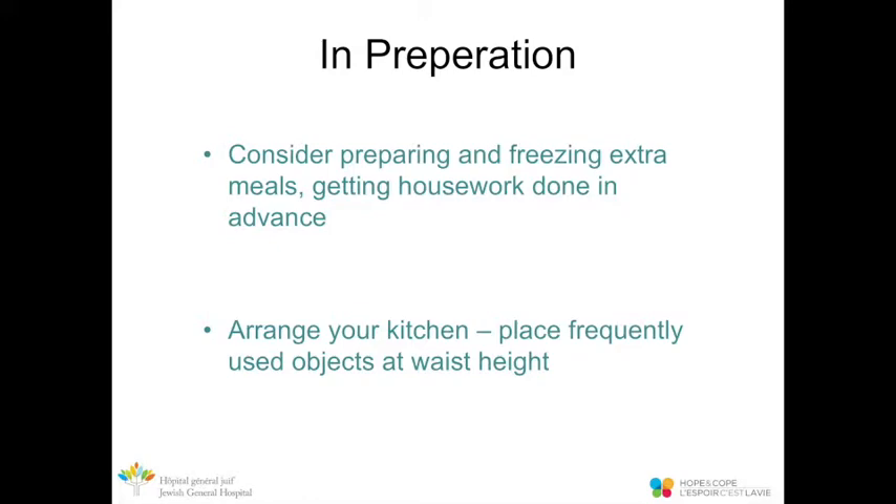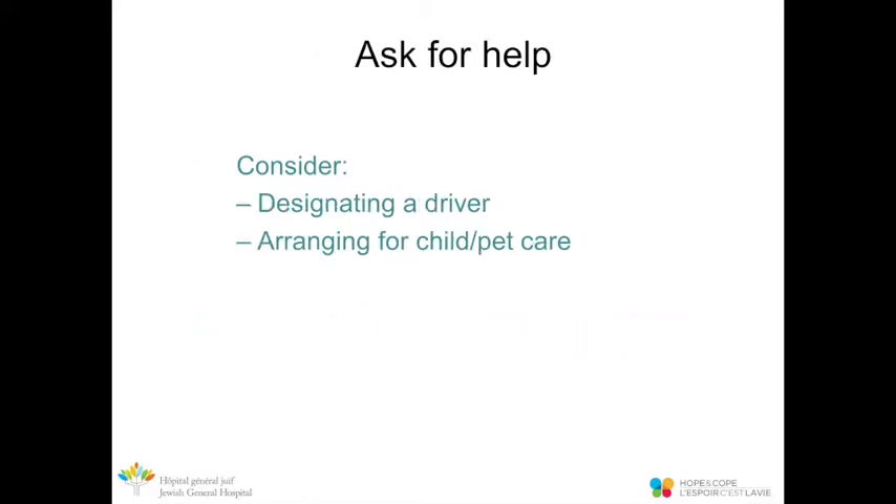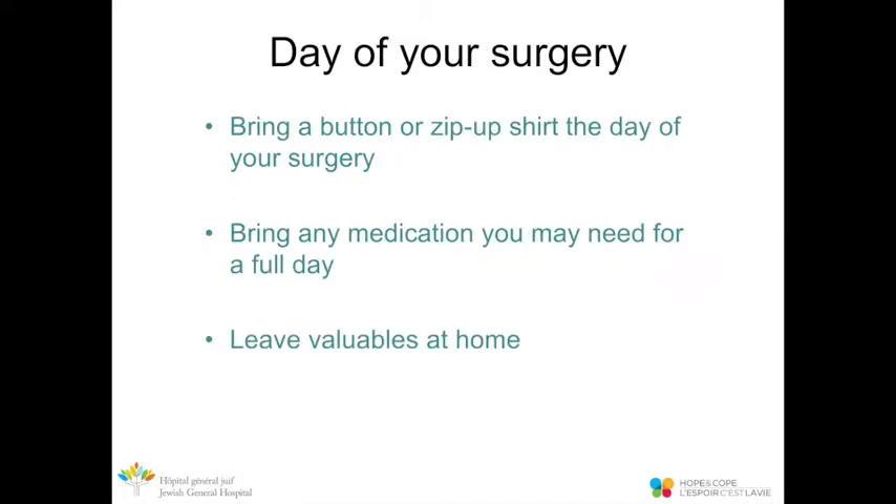In your kitchen, if there are objects you use frequently that are stored above your head or below your waist, consider leaving them out on the counter for easy access. Make sure to designate a driver home from surgery, as well as arrange for any child or pet care that may be necessary. On the day of surgery, consider wearing a button or zip-up shirt to ease dressing afterwards, bring any medications you need, and always leave valuables at home.